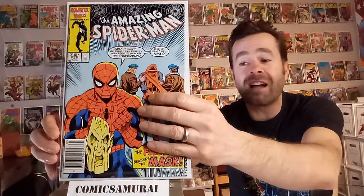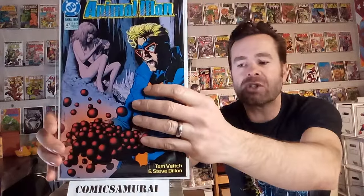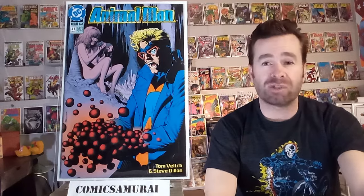Next up is The Amazing Spider-Man number 276. Although he's not on the cover, it features the death of a villain called the Human Fly, and it's kind of a silly death — he was shot by the Scourge of the Underworld. Anyway, it's just an interesting fact when one of Spider-Man's rogues passes away. Next up, we've got Animal Man number 47, and there was a character who ran through this storyline called Bawana Beast, and in the course of this story, that character passes away — just a noteworthy event.